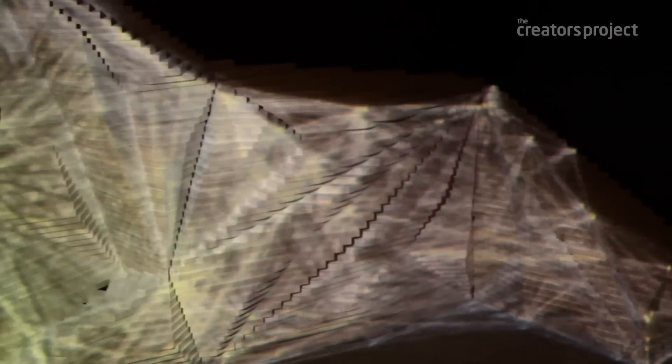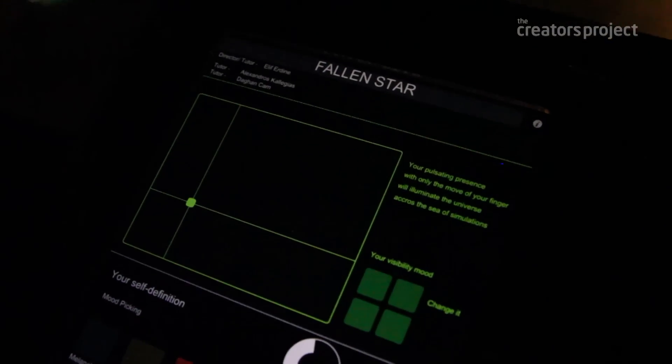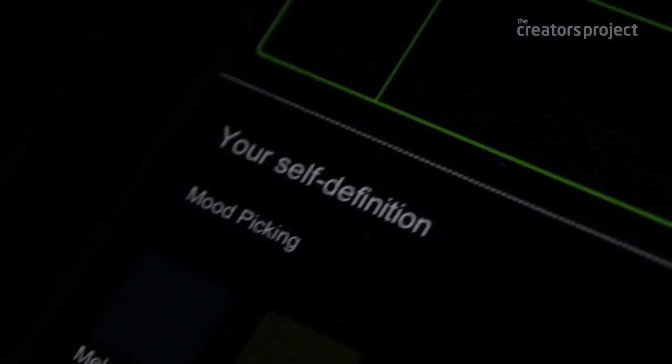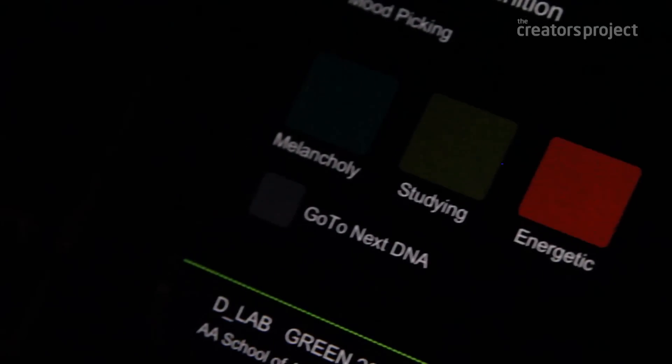Imagine having a long day at work and you come back and you just want a different environment when you walk into your house. You can do that by changing how you see the space — you can change the mapping to create a different type of environment without having to move any furniture around. You just have your interface device and, simply by options you've already created, you can give yourself the opportunity to have a different feeling.